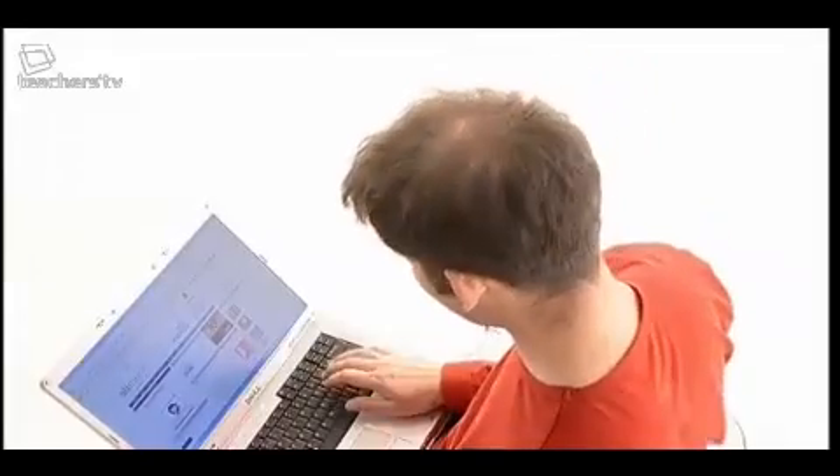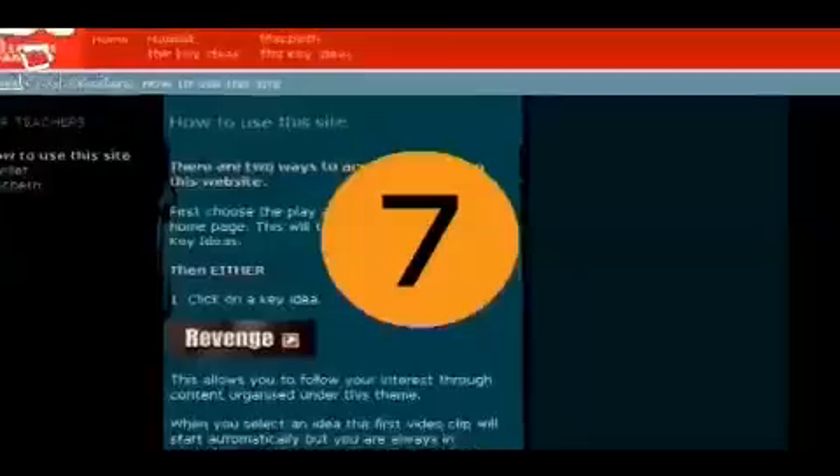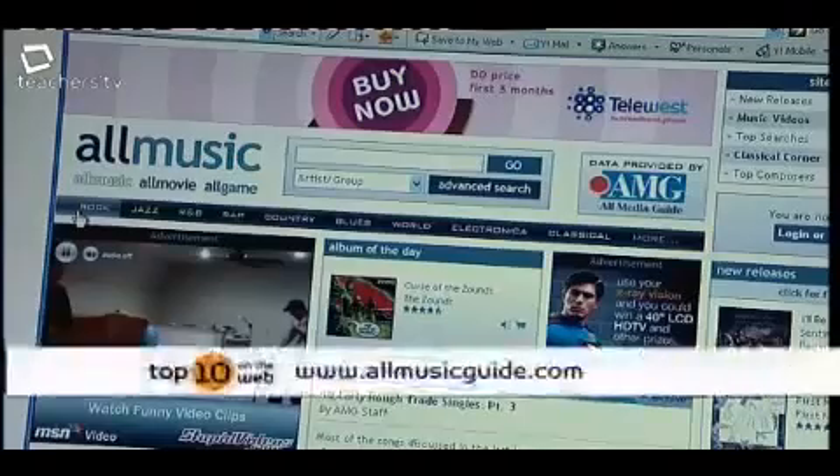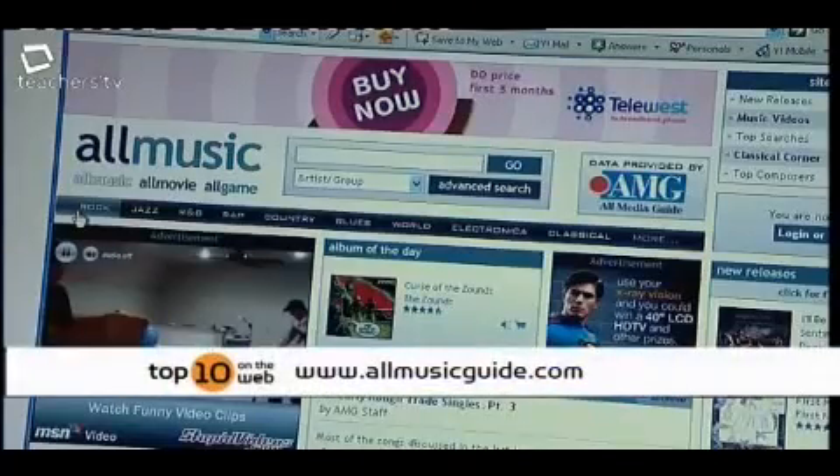Keeping up with all the sub-genres that make up modern music isn't easy, but our teachers selected a useful guide at number seven: All Music Guide.